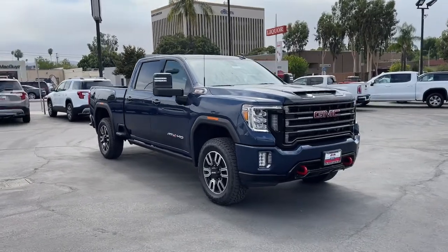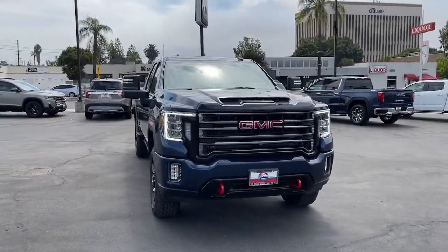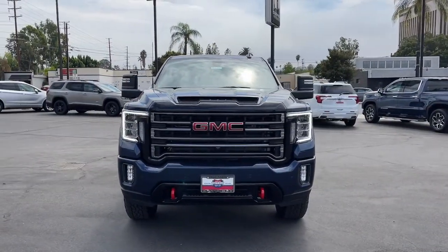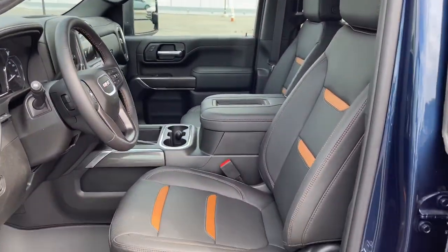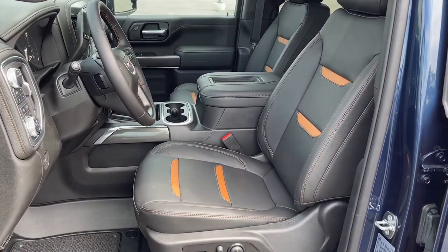Sun moonroof, navigation system, keyless entry, lane-keeping assist, remote engine start, backup camera, power passenger seat, eight-cylinder engine, satellite radio, heated mirrors.